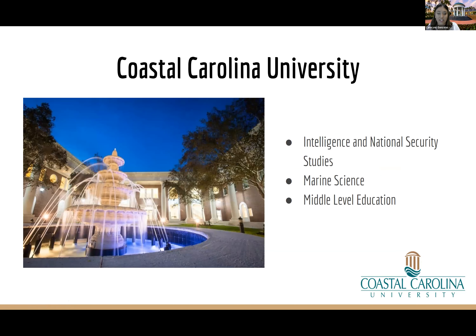Coastal Carolina University is located in Conway, South Carolina — nine miles from Myrtle Beach. We've been part of the Academic Common Market for a while and have three ACM majors: intelligence and national security, marine science, and middle level education. Middle level education is for anyone interested in becoming a middle school teacher. Marine science covers ocean, sea life, marine biology, marine chemistry, and more. At Coastal, students can earn a bachelor's, master's, or doctorate in marine science — the program is top notch.